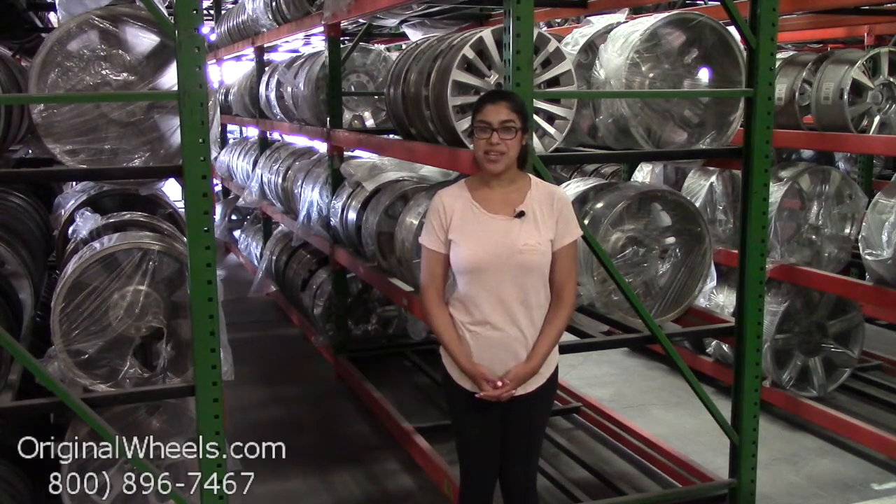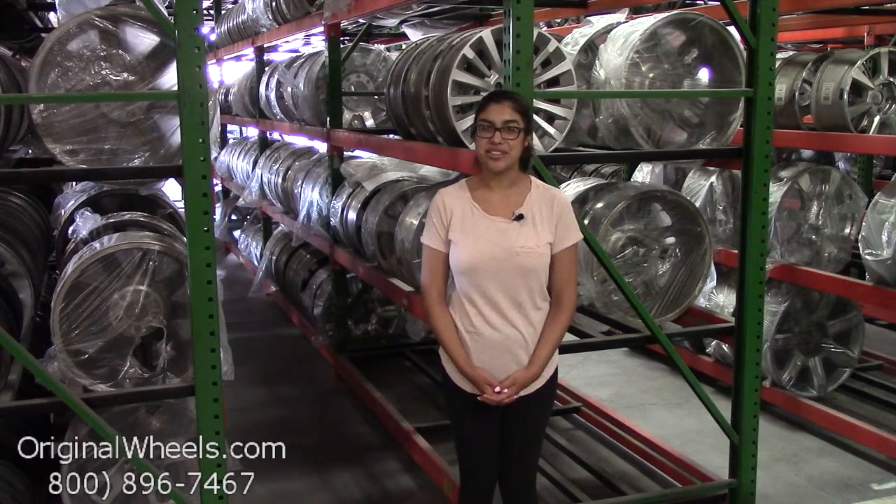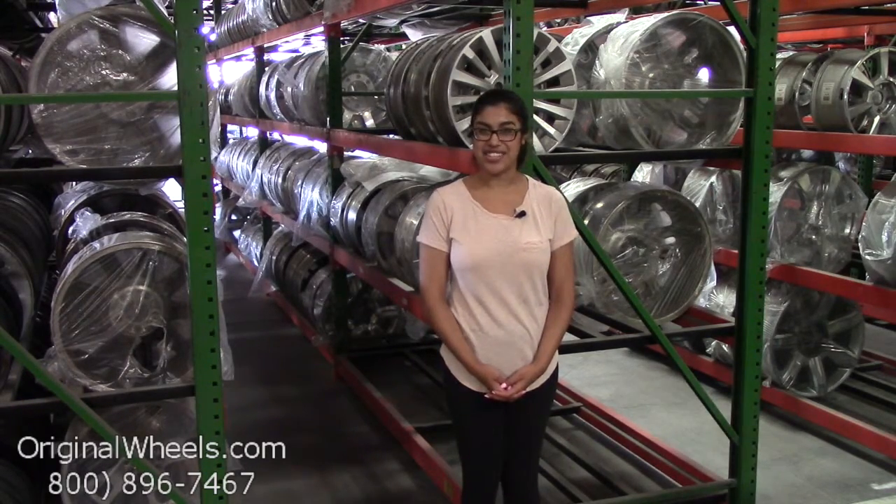And always remember that each of our wheels are hand inspected by our quality assurance team to ensure that you receive your wheels in immaculate condition.